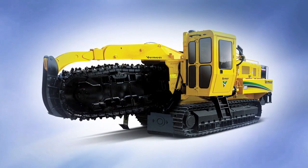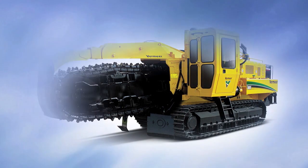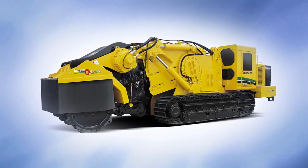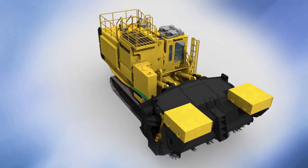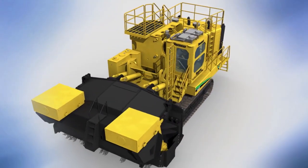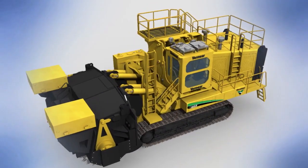Centered on the framework of the Vermeer Commander III track trencher, but paired with the patented terrain leveler surface excavation attachment, the T1655 terrain leveler surface excavation machine is founded on a proven market-leading platform.